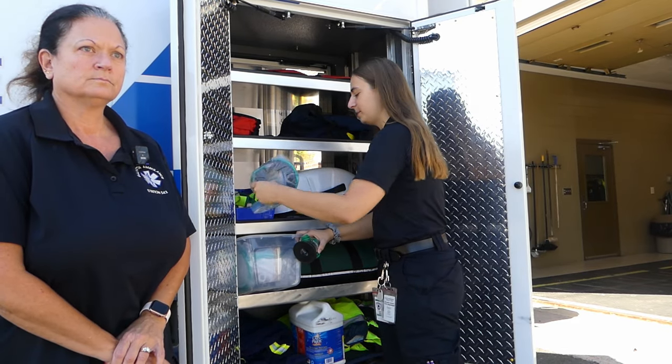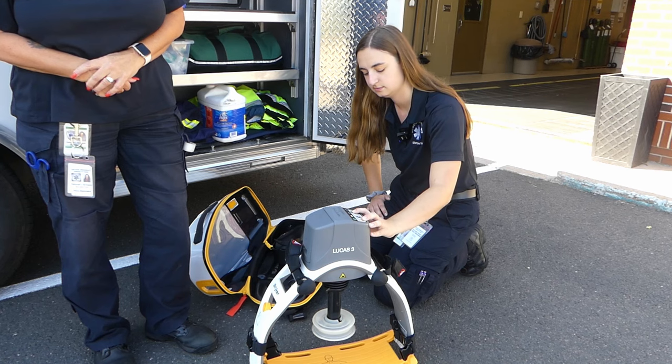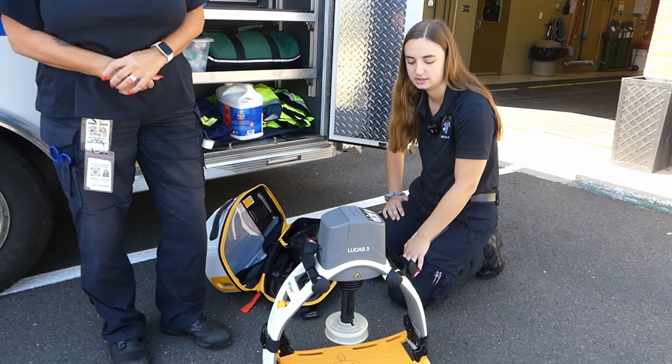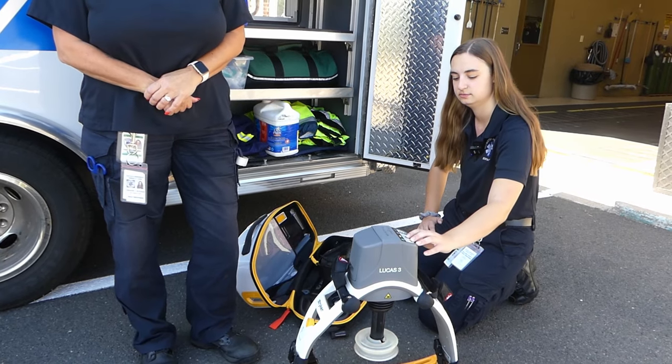If you're interested in getting a full tour of an ambulance, I will link my previous video where First Approach took us on a tour and checked out all the different compartments of an ambulance and went through the various equipment they use on emergency calls.